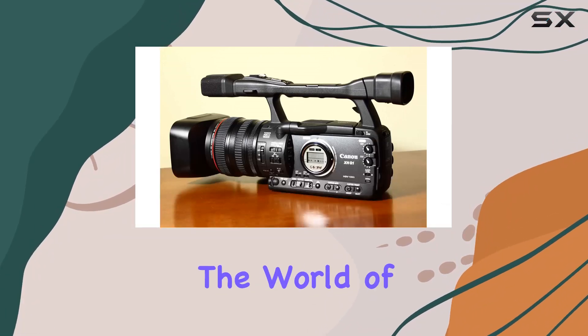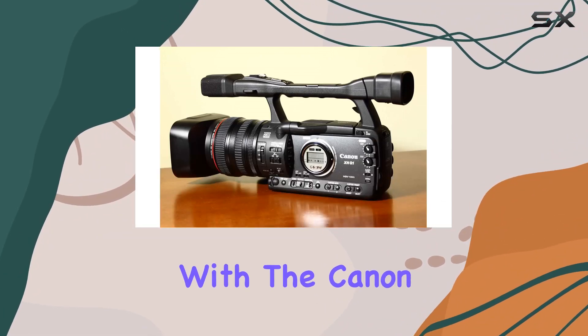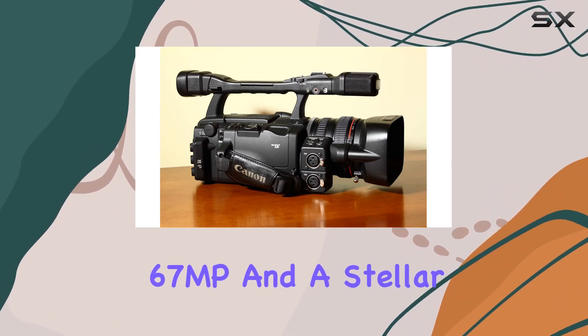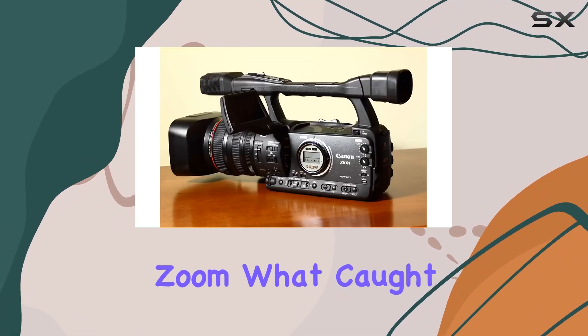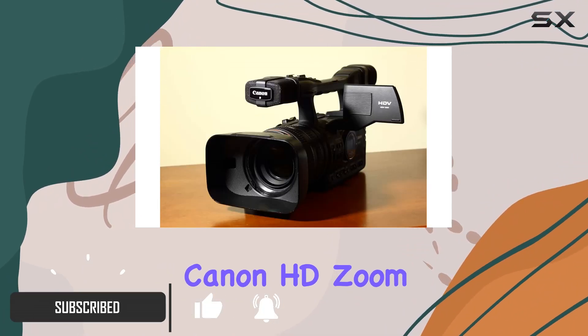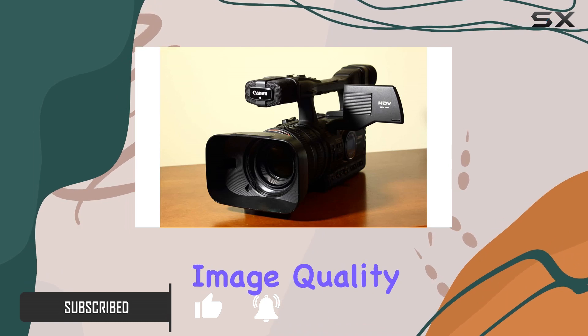Today, we're diving into the world of high-definition videography with the Canon X-HG1, a powerhouse boasting 1.67MP and a stellar 20x optical zoom. What caught my attention right off the bat is the genuine Canon HD zoom lens, promising unparalleled image quality.